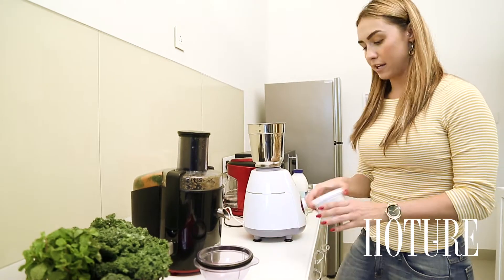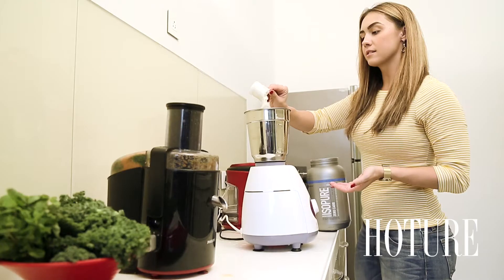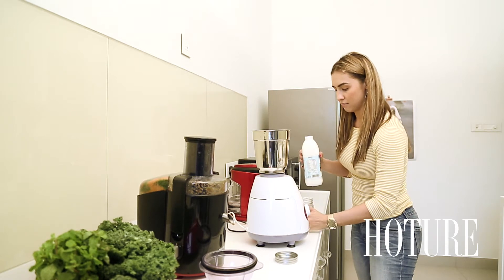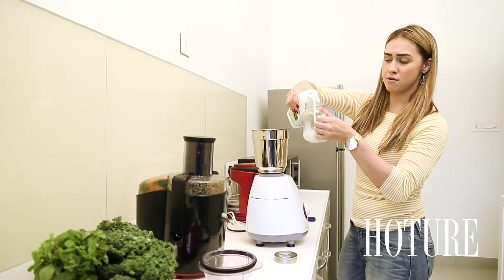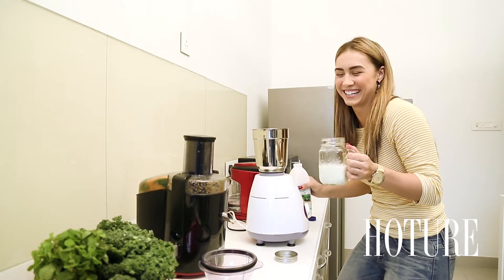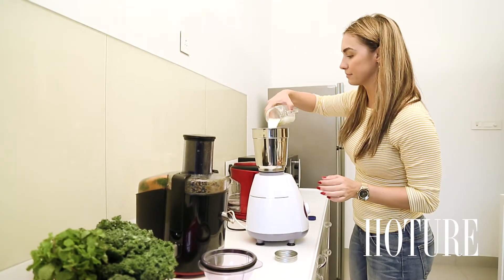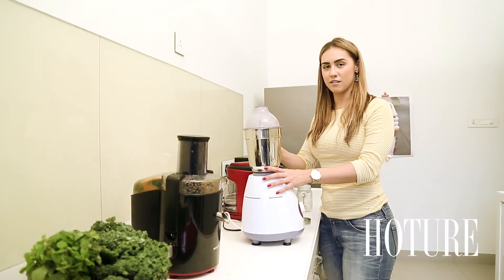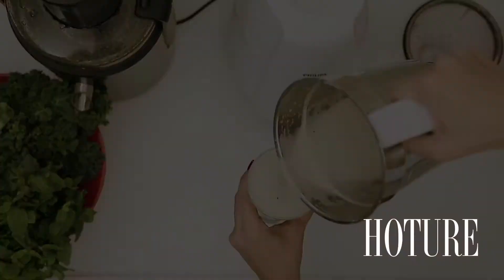I'm going to add in my yogurt first, maybe like two spoonfuls — one, two. Then I'm going to add in my protein powder. Look at that, so easy! I'm going to take my free-range milk here and pour some in — I don't know, maybe 100 milliliters? No, five ounces — let's do 200 milliliters. I make it up as I go. Now I'm going to blend it away, should be good.